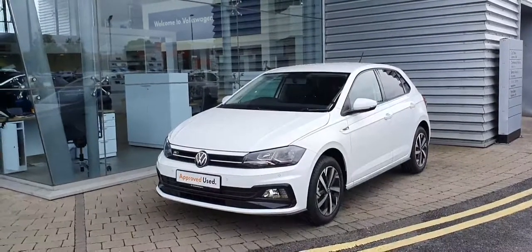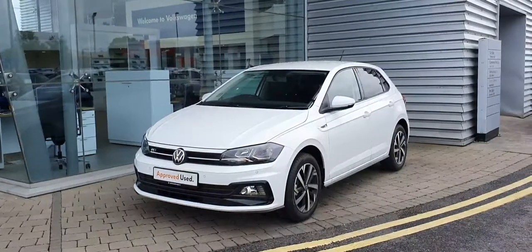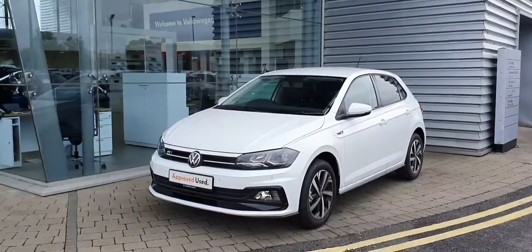Hi guys, Jordan here from Joe Duffy Volkswagen, Sagan & Swords Airside. I'll just send you a video here of our Polo R-Line. It's a 1.0L manual 5-speed gearbox pushing out 80 brake horsepower.